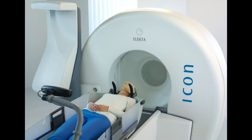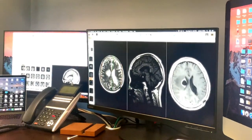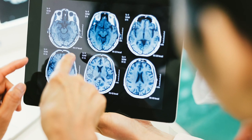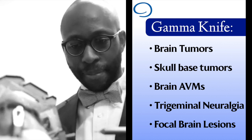Gamma Knife is a radiation delivery system that allows for very precise treatments of various pathologies within the brain. The most common diagnoses that we effectively treat with Gamma Knife include brain tumors, skull-based tumors such as meningioma and acoustic neuroma.